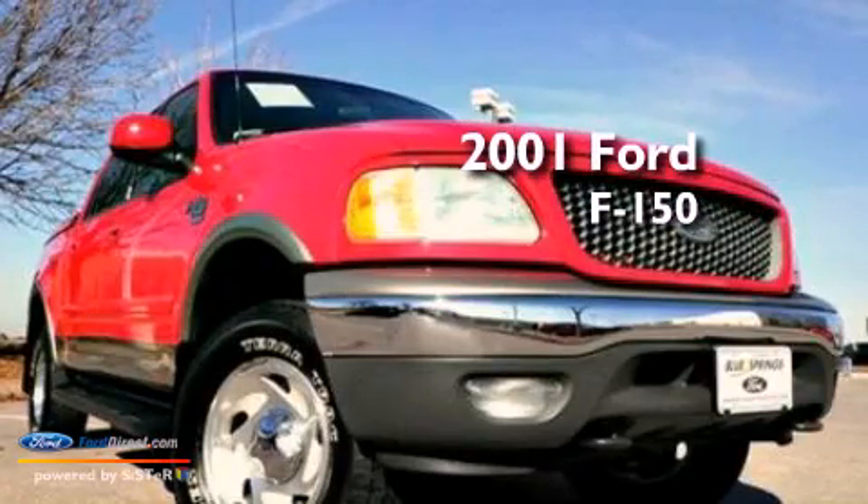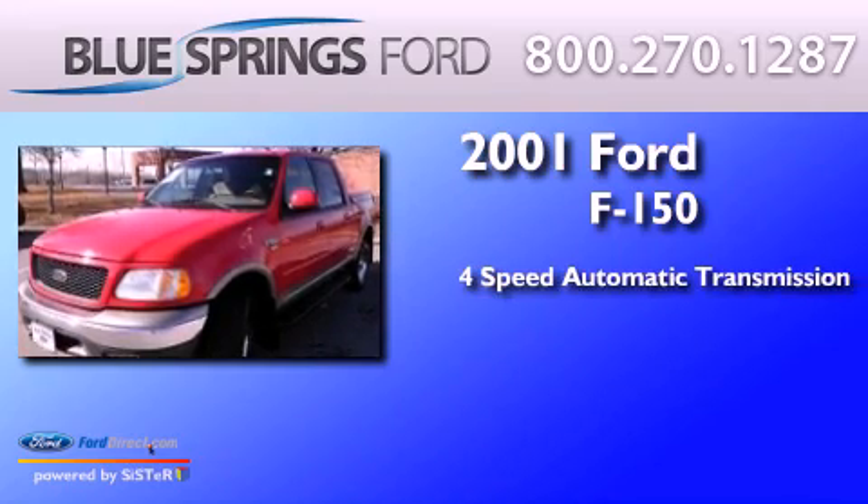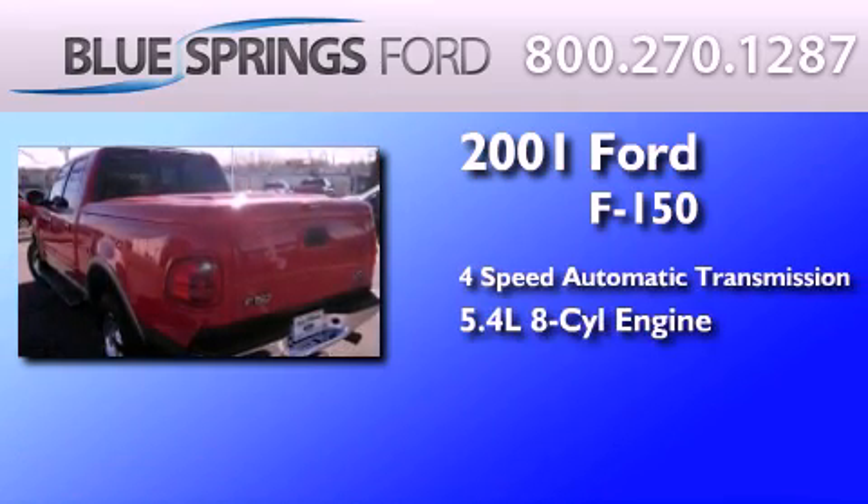This is a 2001 Ford F-150. This truck has a 4-speed automatic transmission and a 5.4-liter V8.